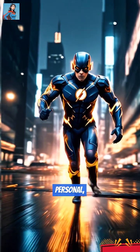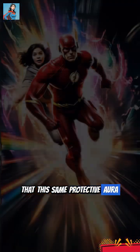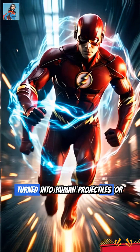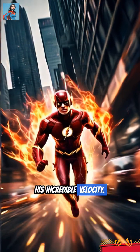Think of it as a personal, portable force field. What's even more incredible is that this same protective aura can expand, extending to shield anyone Barry is carrying. This ensures they don't get turned into human projectiles or feel the devastating effects of his incredible velocity.